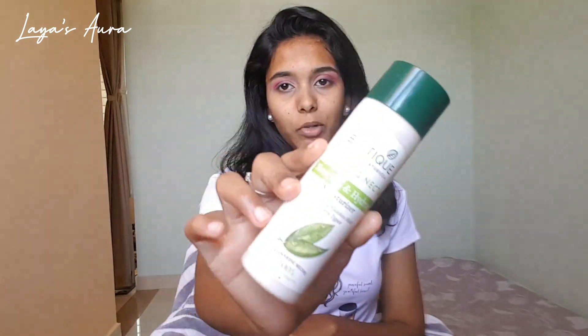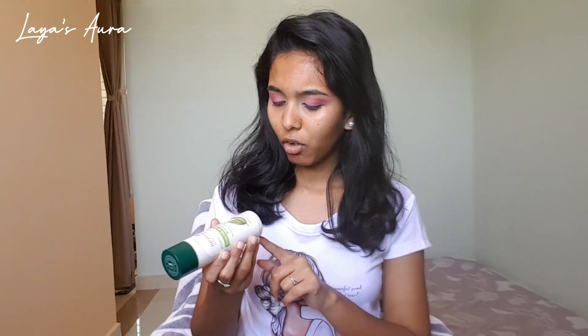Next I'm going to do the base — first, moisturizer. I'm using Adekkен Biotic moisturizer. It is very affordable and suits all skin types, even sensitive skin. It will cost you around 200 rupees and it's the best affordable moisturizer.